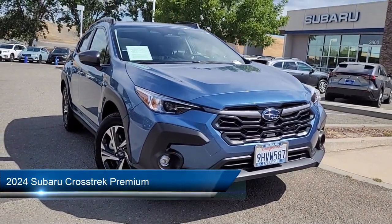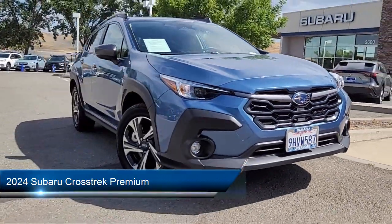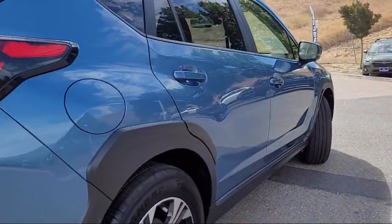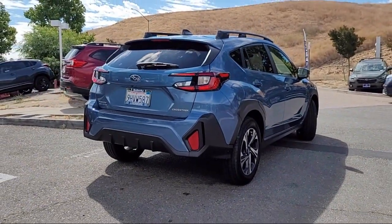It comes equipped with rear view camera, Starlink Apple CarPlay Android Auto, premium cloth upholstery, Starlink safety and security emergency communication system, and keyless entry.